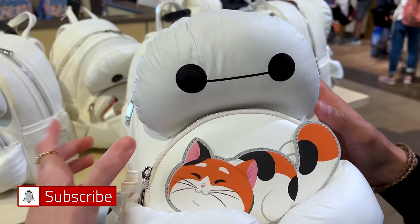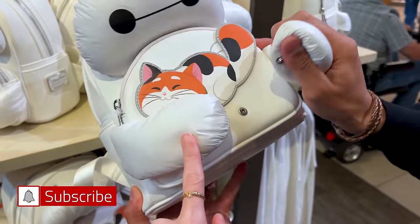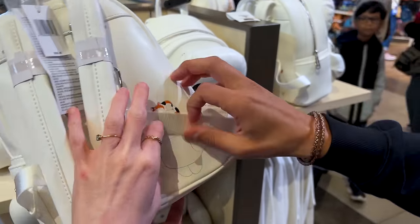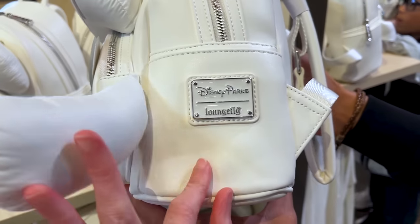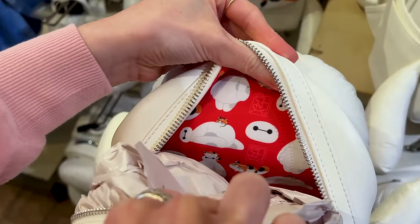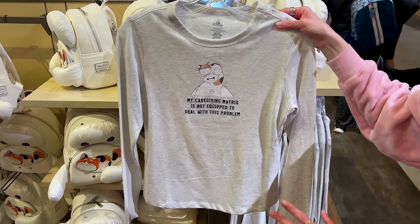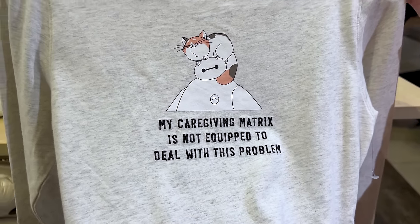Look at it — it's nice and filled. Let's see the inside of the Loungefly. No designs on the side pockets, but we have Baymax and Mochi right there. The inside is red — I love it! It is $88. There's also a Baymax long sleeve with embroidery that says 'My caregiving matrix is not equipped to deal with this problem,' and it's $45.